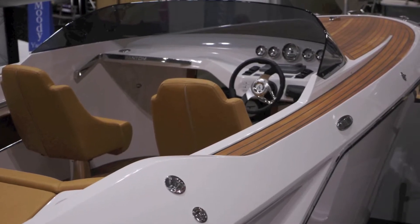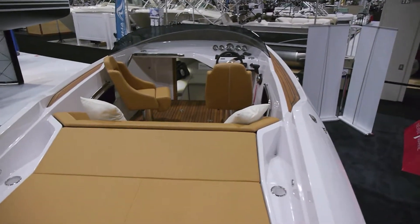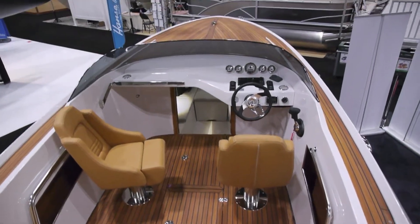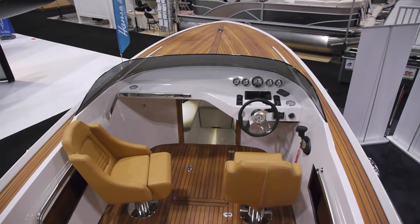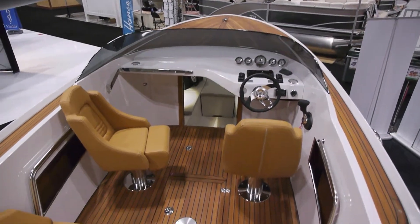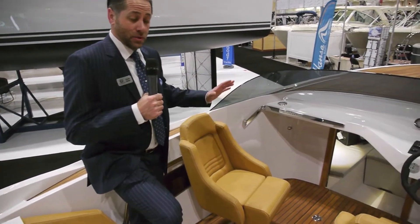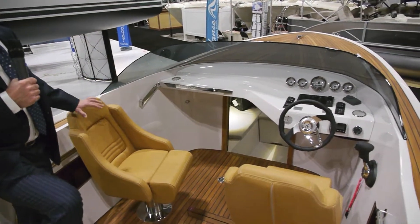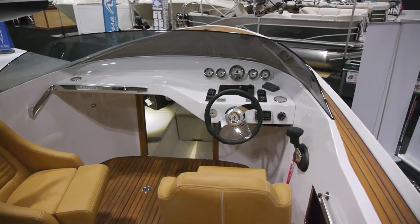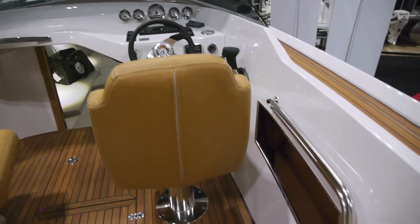The full range of Frauscher models are fully customizable to your personal needs — something of very strong interest for our clients. We think it will be well received here in Toronto, and on day six of the boat show, we're right. Anything from interiors, woods, paint finishes — for example, if you've got a favorite car in the garage at home or at the cottage and you'd like to match the color, Frauscher can do that.